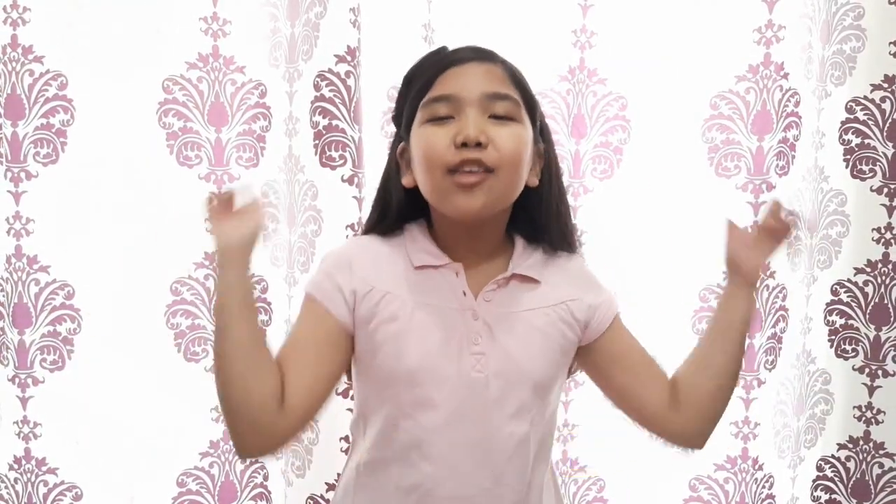Thank you so much everyone! I hope that you liked and learned something from my video. Please like, share and subscribe, and don't forget to click the notification button for more updates from our channel. Thank you and bye!